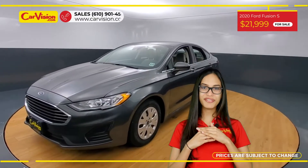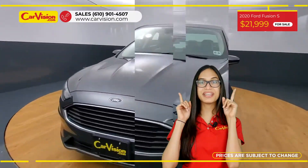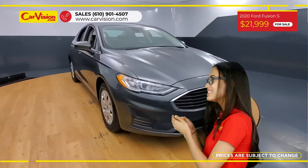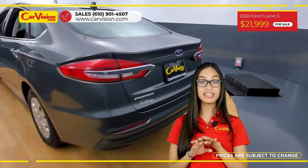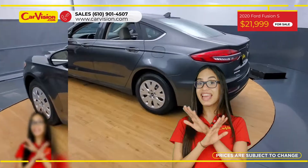Hi everyone, this is Rai from CarVision and I'm glad to present you with your next vehicle. This gorgeous 2024 Fusion S has 22,500 miles and an excellent price.